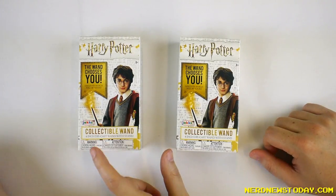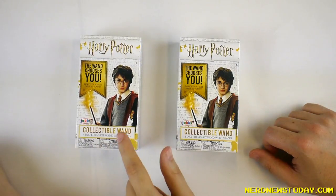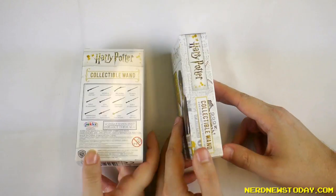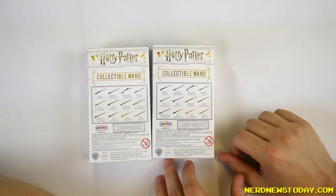So here we have our Harry Potter collectible wands. These are four inch die cast wands with stands. Harry says the wand chooses you — yes, even you. Let's look at the back — what wand will choose us? We get 12 different wands potentially in this.